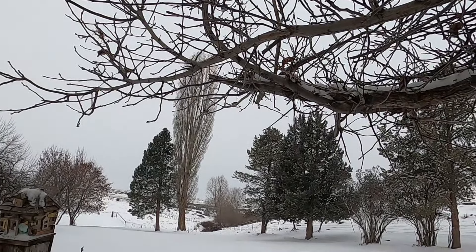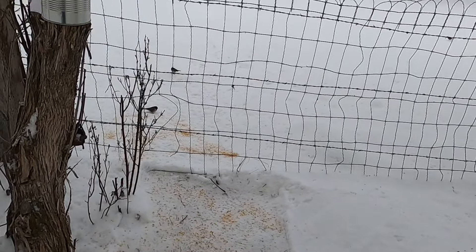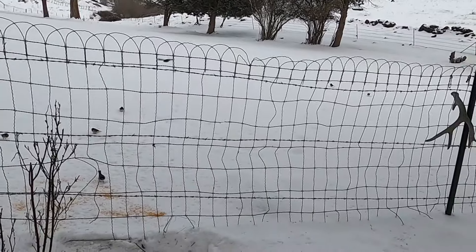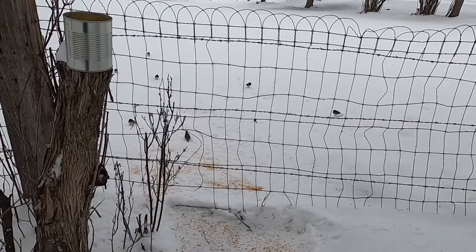I've got some little dark-sided juncos, white-crowned sparrows, and the quail are just out of sight waiting for me to leave. We watch this from the kitchen window. It's pretty exciting.